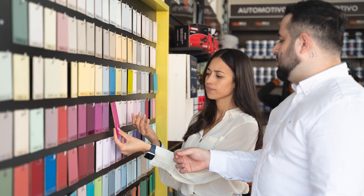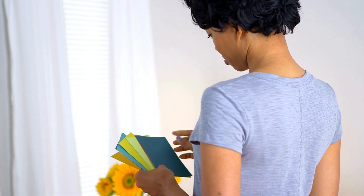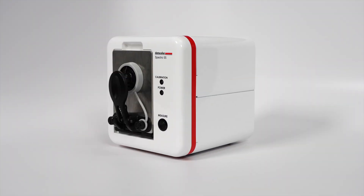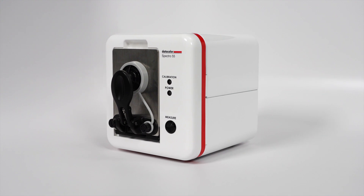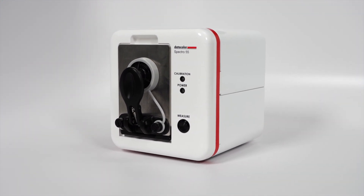In the past, implementing color matching technology has also been a challenge. Affordable color matching tools lacked precision, and accurate tools were not economical for your business. That all changes with the Datacolor Spectral 55, a breakthrough in affordable, precise color matching technology from Datacolor.